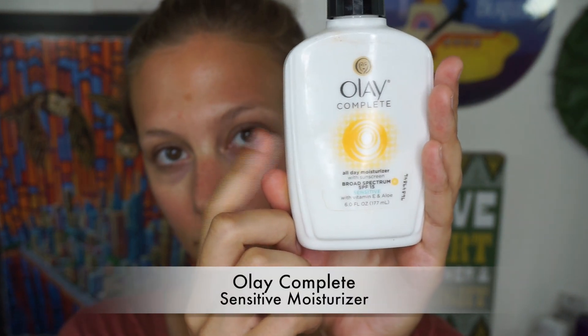Now I'm moving on to moisturizer. Please use a moisturizer — it is so important. I love the Olay Complete. I use the Sensitive one because it has a broad spectrum SPF, and I use a lot because I want my skin feeling moisturized and protected for the day.